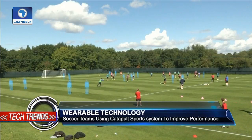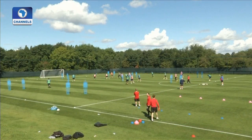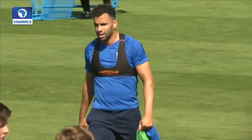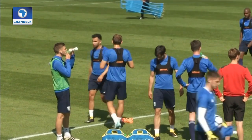The elite Catapult system is used by other Premier League football teams including Chelsea, West Ham and Tottenham Hotspur. However, they recently launched a consumer version called Player Tech for amateur competitive footballers to track and compare their performance with friends and teammates.